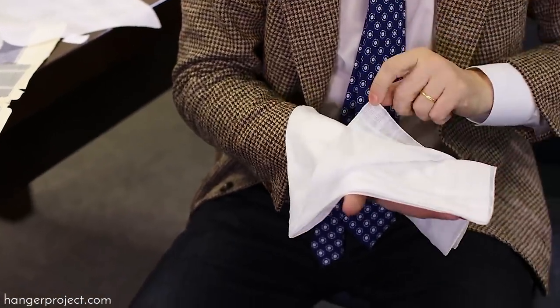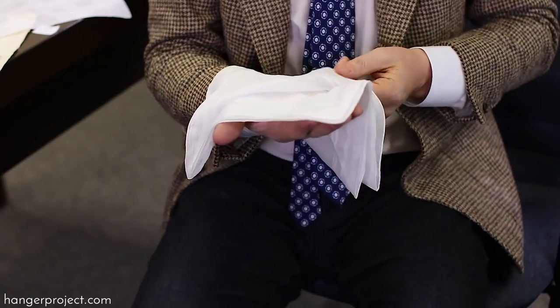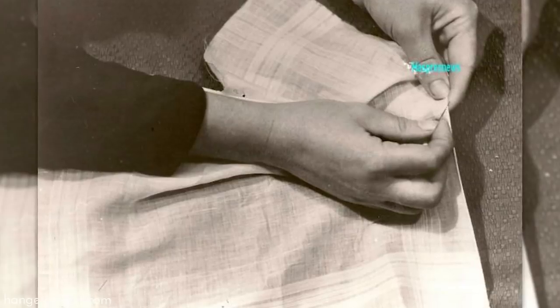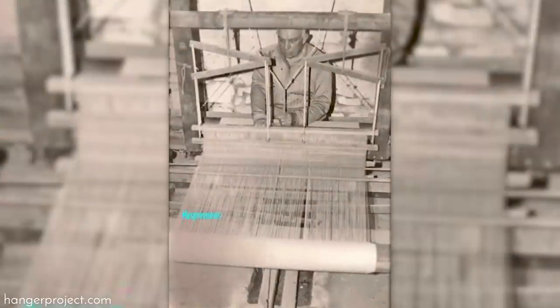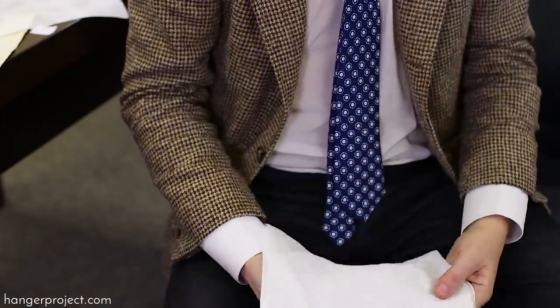It's very difficult to find people now who are able to get this very fine hand rolling. Not difficult — it's impossible. It was very fine because of the fabric. Always come back to the fabric. The base is the fabric and the base is how it's woven with the delicate technique. The hand rolling is fine because the yarn, the fabric, is fine.